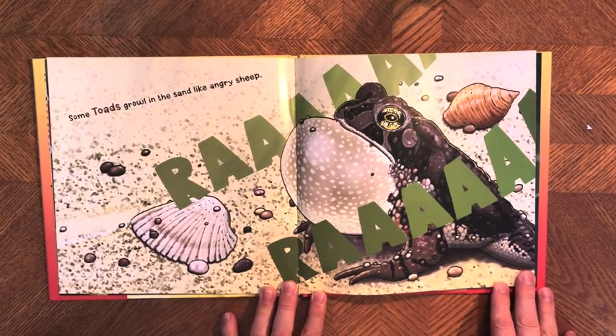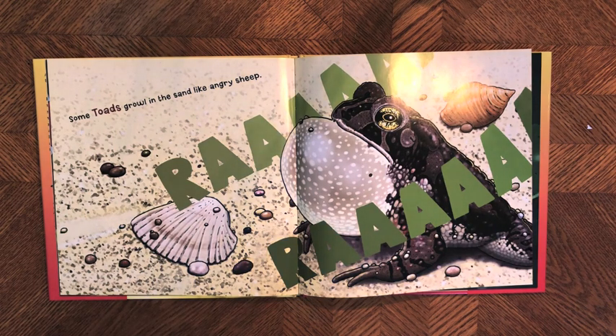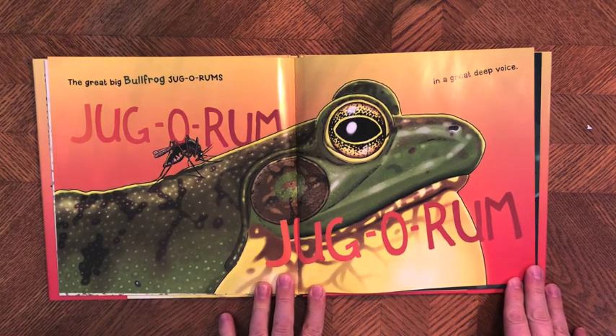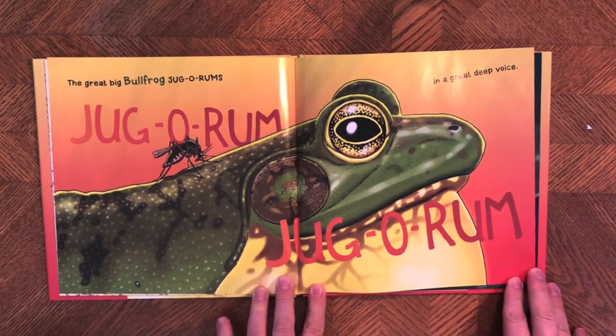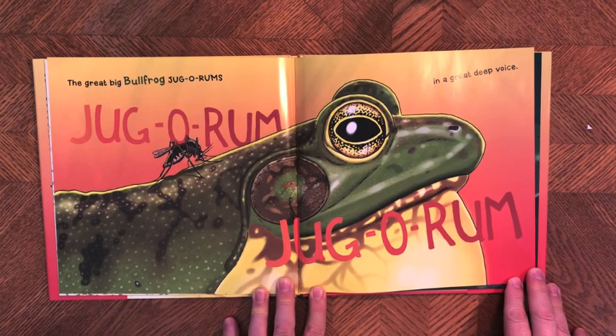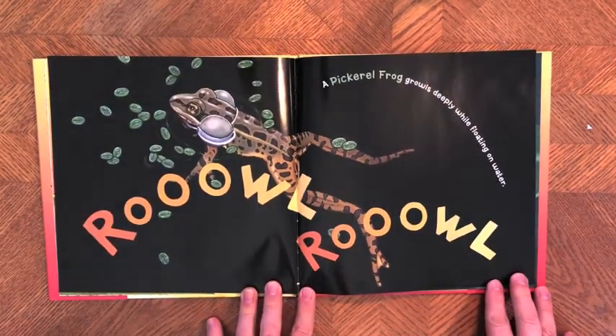They love eating slugs, so I put that in there. Some toads growl in the sand like angry sheep — and this is a Fowler's toad, which you can find at Hammonasset State Park. One of the parking lots gets a big puddle in it every year and you see all the frogs gathering there and singing away. The great big bullfrog jugerums in a great deep voice — it's such a deep sound that you actually feel it vibrating in your chest.